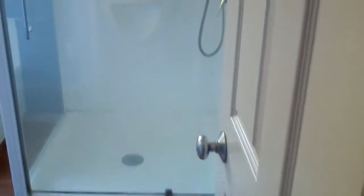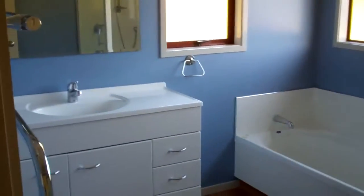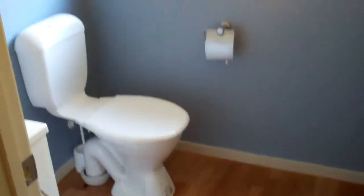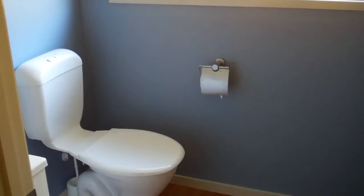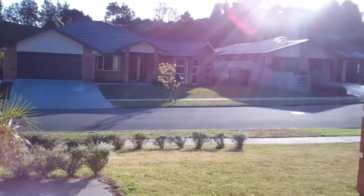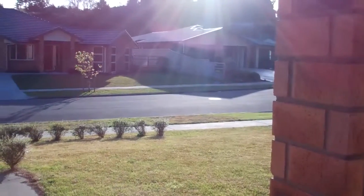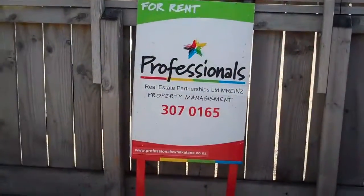There's a double wardrobe. The family bathroom upstairs has a shower, a bath, and a vanity, and there's another toilet upstairs, so all in all the property has three toilets and two bathrooms. A really nice home at 31 Whitehorse Drive.